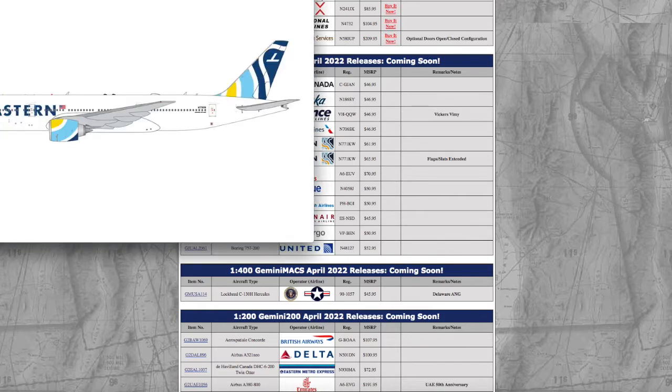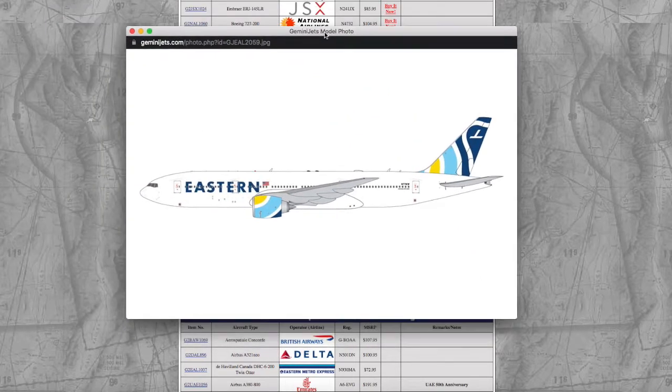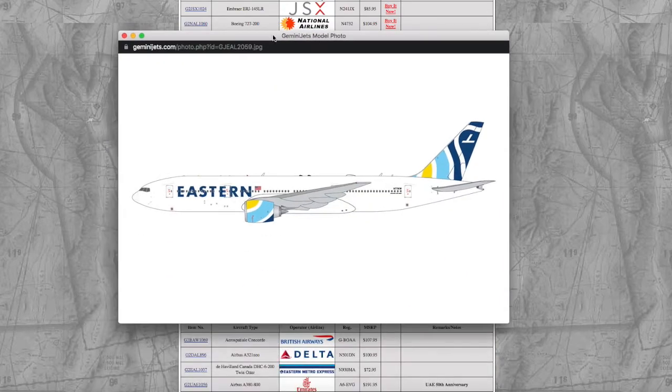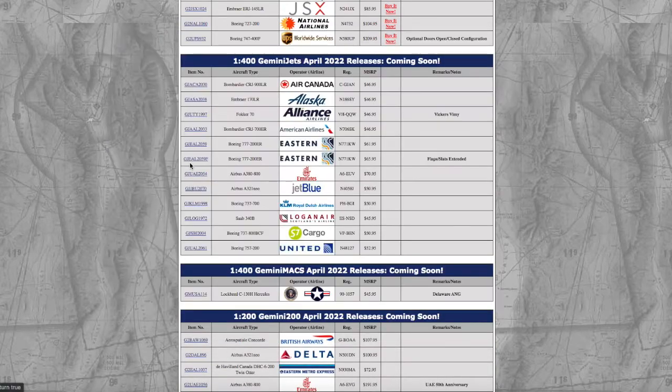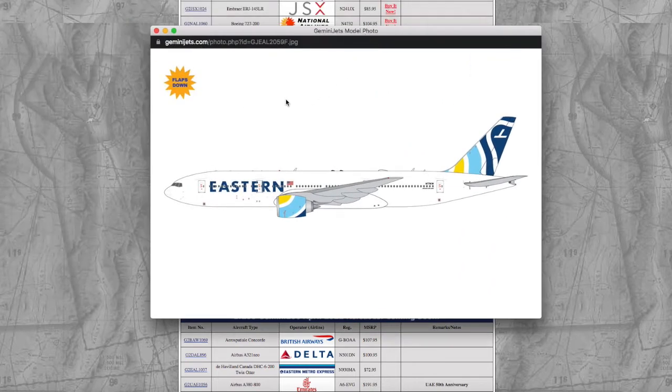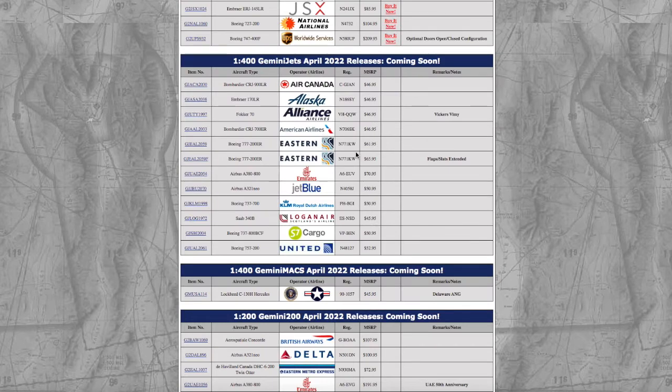Then we have two Eastern 777-200ERs. The first one's registration is N771KW. The second one has the same registration, N771KW, except this one is in their flaps and slots down configuration. The price on the one without the flaps is $61, and the price with it is $65.95.